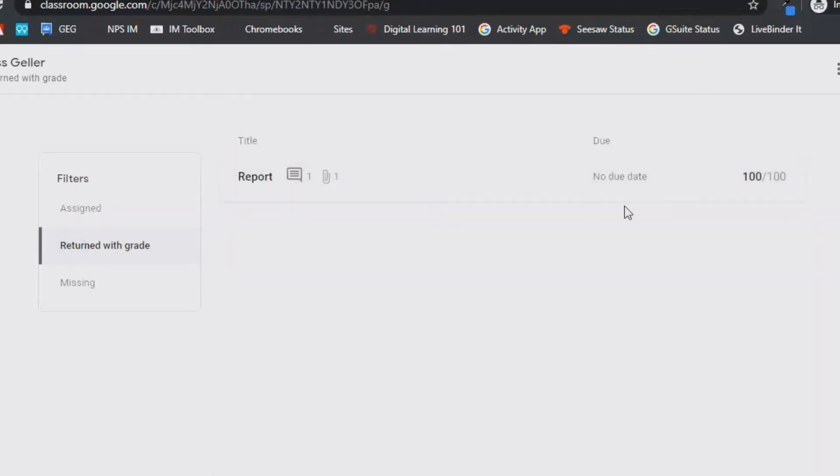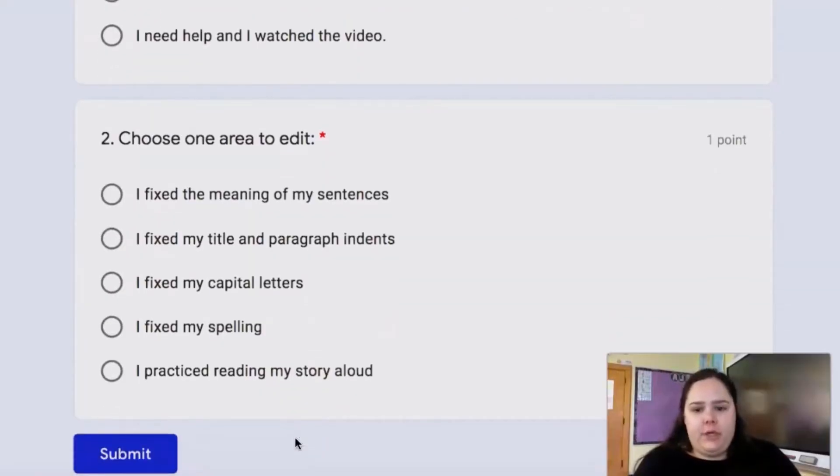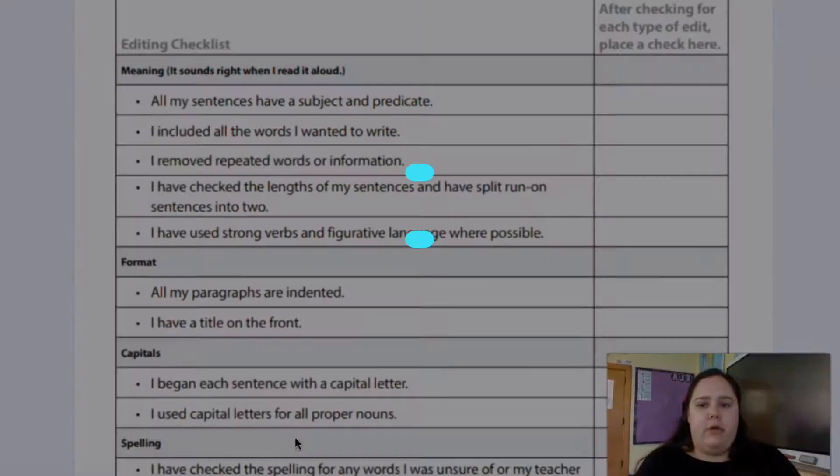Some of the instructors, which is awesome, they record the instructions and show them exactly what they want done and how they want it done.